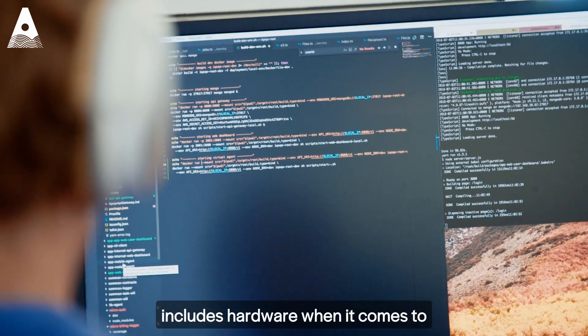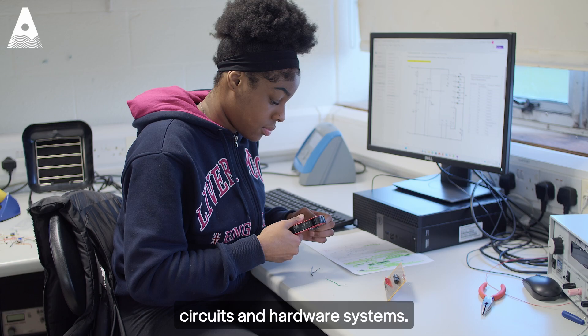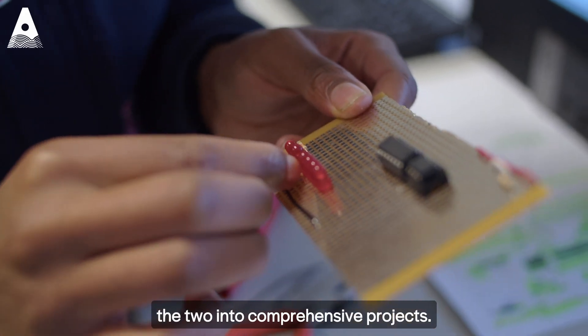Some of the skills that I've learned include hardware — when it comes to electrical theory, designing circuits and hardware systems — as well as software with Java and C++, building web applications and integrating the two into comprehensive projects.